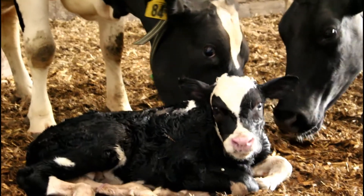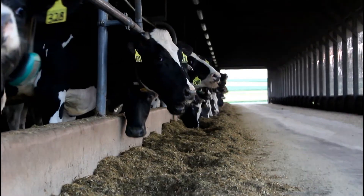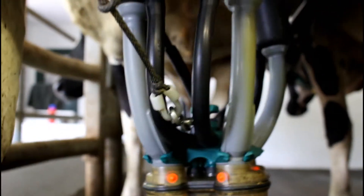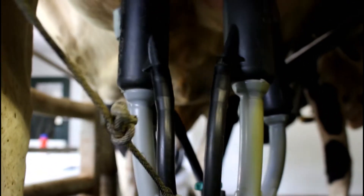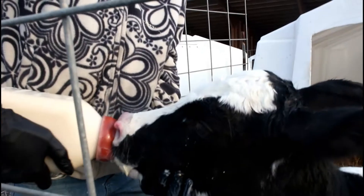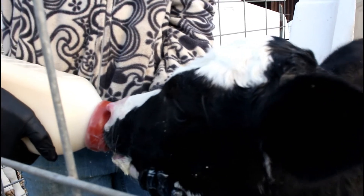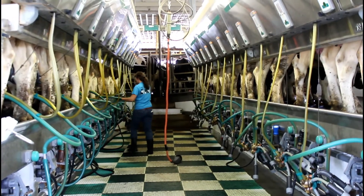This, of course, starts the cycle over again, but for now, let's continue on the journey of milk. Once a heifer has a calf for the first time, she is finally able to give milk. The first milk she gives, called colostrum, is fed directly to the calf, providing essential nutrients for the calf to stay healthy. The rest of the milk, though, goes to you.